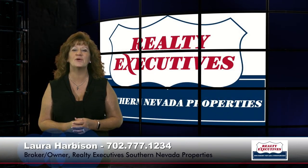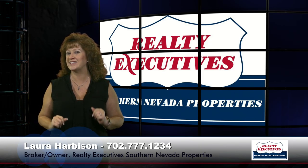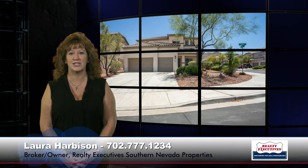Hi, I'm Laura Harbison, broker-owner of Realty Executive Southern Nevada Properties, and this is your executive tour. Today I'm here to take you on a tour of 207 Crusades Avenue in Henderson, Nevada. It's in the development of Amber Ridge, which is in Mission Hills. It has five bedrooms plus a loft, three and a half bathrooms, it's 3,248 square feet, and it's on a premium corner lot. Let's take a look inside.